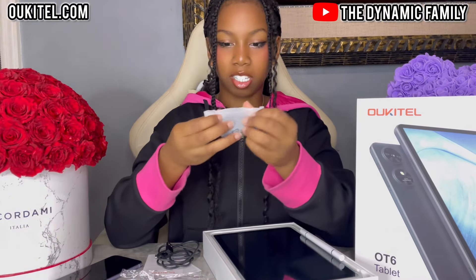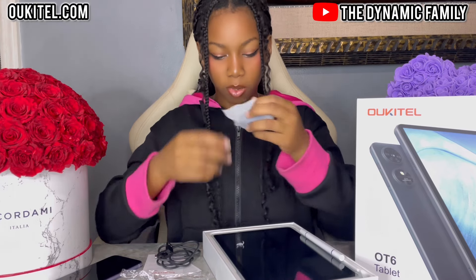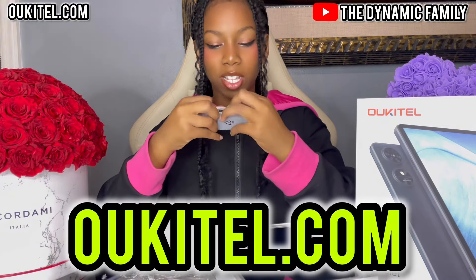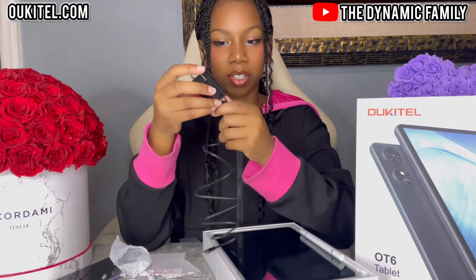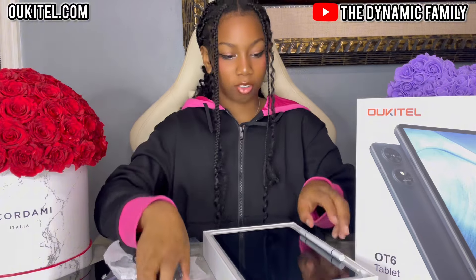Let's open our charging block. Thank you so much, Ocotel, for sponsoring this video. Once again, go to the website, Ocotel.com, as well as the Amazon storefront — links to both of those will be down below in the description box. We have our full charging set: we have our block, our wire, obviously the tablet which we'll be charging.